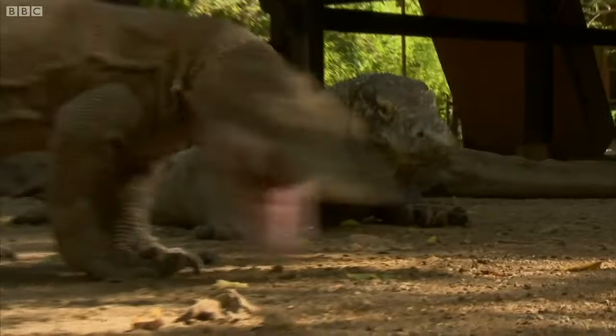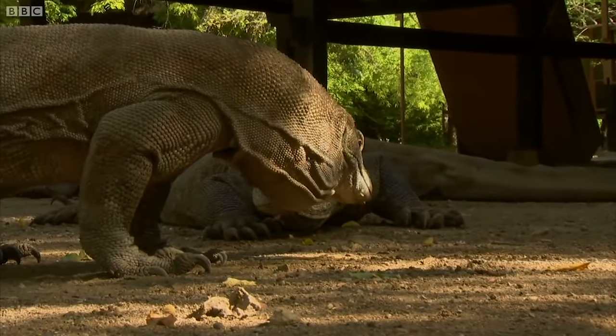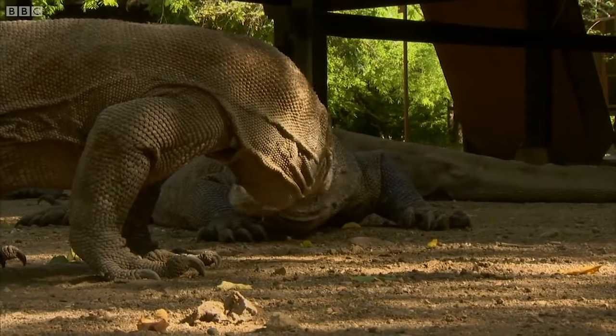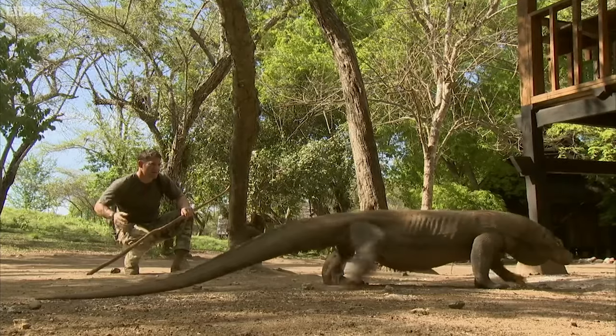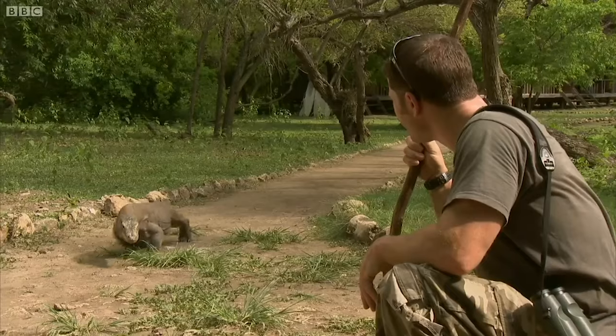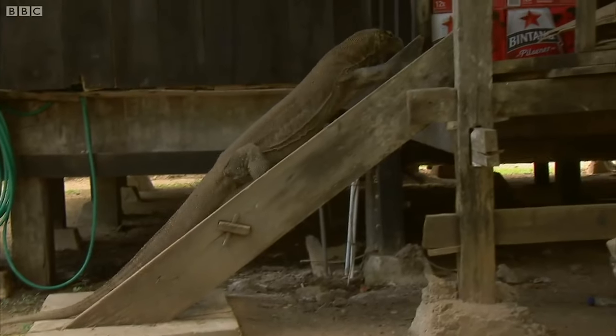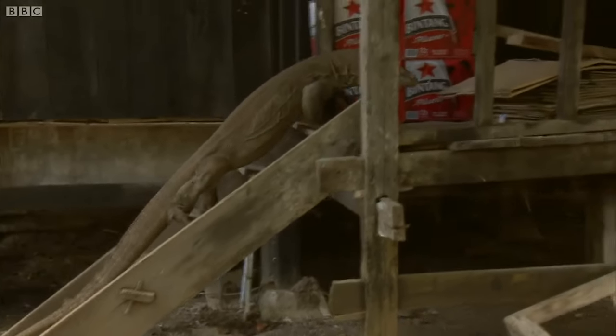It looks like he's trying to regurgitate something. Seeing the dragons on the islands of Komodo might not be hard, but they're so efficient that they can go a very long time without hunting. So it could be tricky to see them at their deadly best. I do have a few ideas, though.